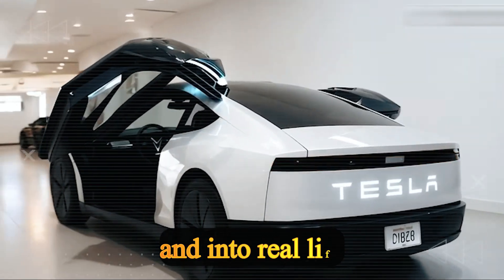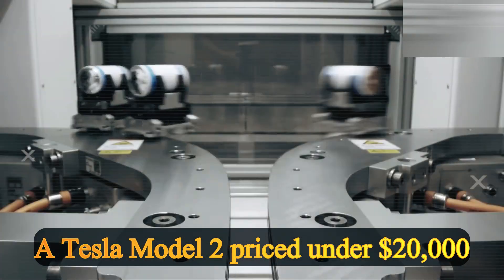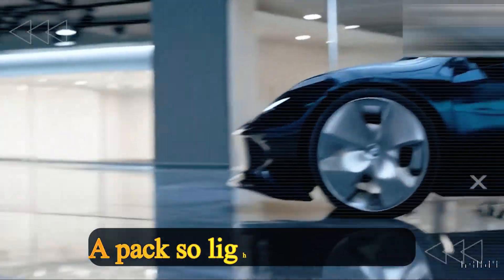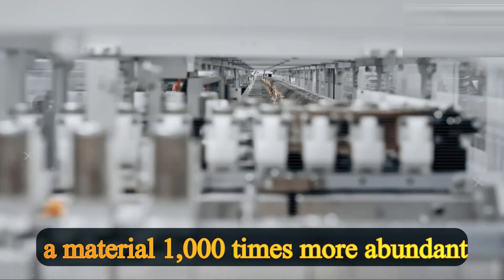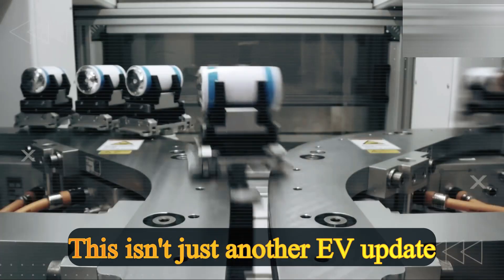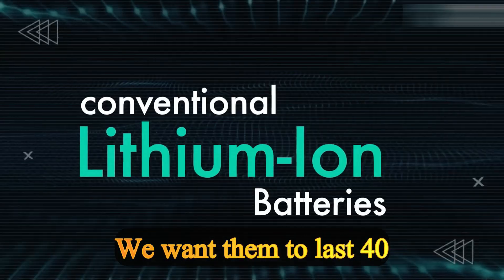Let's step out of the lab and into real life — this isn't just about specs, it's about freedom. A Tesla Model 2 priced under $20,000, range that makes road trips feel like a breeze, a pack so light and safe that families trust it with kids in the back seat, and a supply chain built on aluminum — a material 1,000 times more abundant than lithium and 90% cleaner to recycle. This is Tesla saying: we don't want batteries to last 10 years, we want them to last 40.